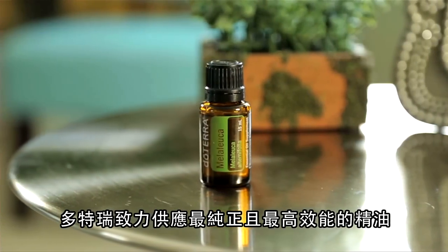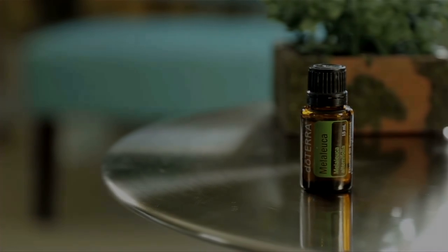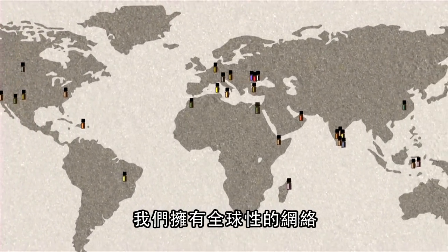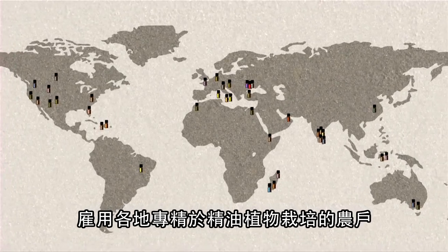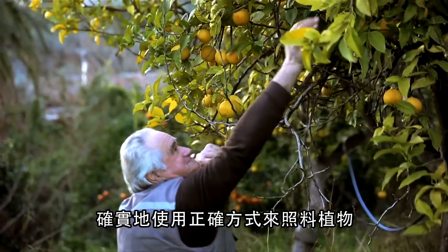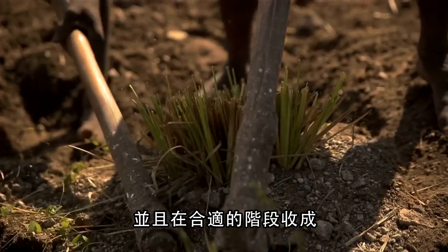doTERRA is committed to providing the purest, most potent essential oils possible. We employ a global network of farmers who know intimately the process of growing plants for essential oils. They ensure the plant is taken care of properly and harvested at the proper stage.